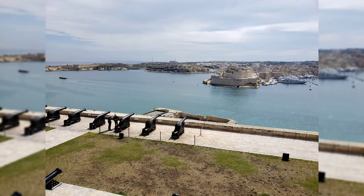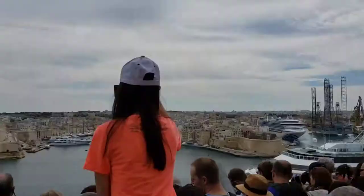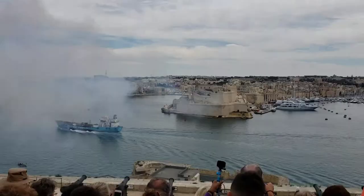Fort San Angelo is the next location. You can see it in the distance and I am on the other side. It's really busy and you can see cannons fire but it's really hard to see — all you see is a bunch of smoke. People only crowd around to see this event.